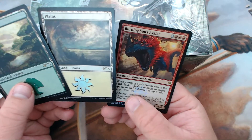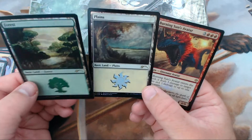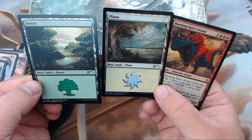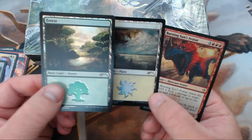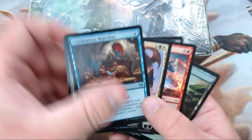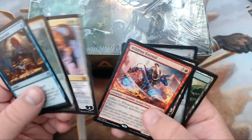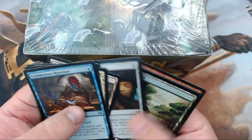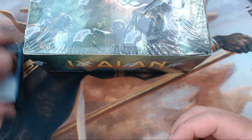We also have a foil Fell Flagship, a foil Ceremonious Rejection, and that beautiful land. Then Burning Sun's Avatar — these lands are just gorgeous. Not a bad buy-a-box pack. The foil Ceremonious Rejection is nice, Jace planeswalkers are always good, lands are always good, and the Spyglass looks fun.